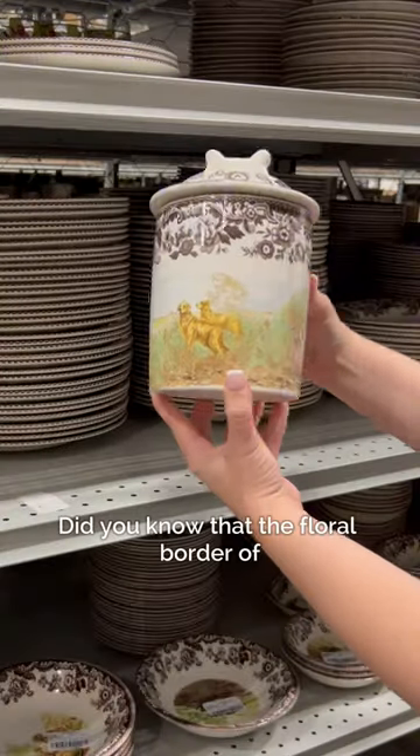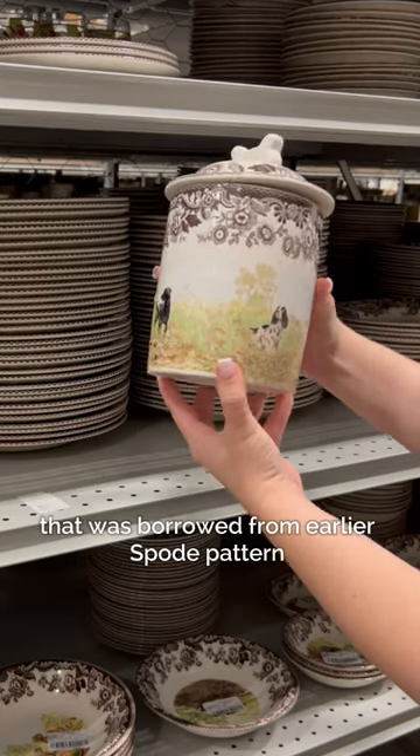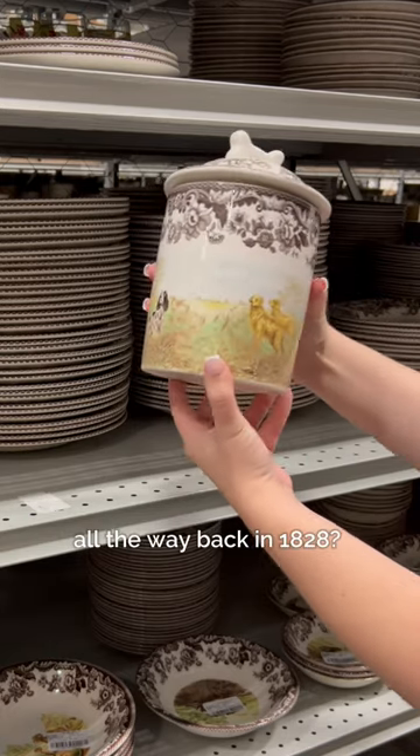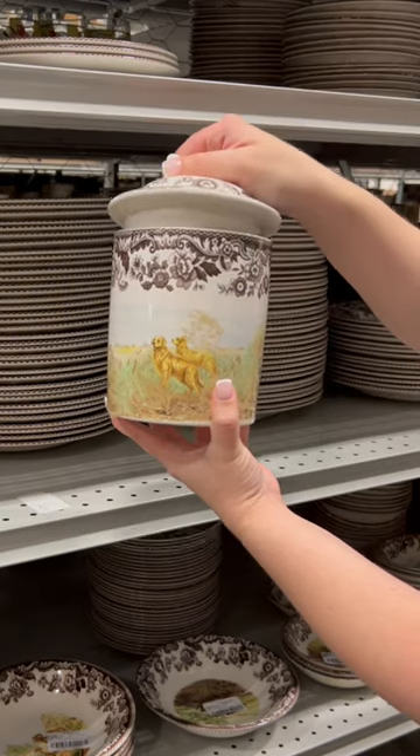Did you know that the floral border of each woodland piece is a unique trim design that was borrowed from an earlier Spode pattern all the way back in 1828? So why not combine your love of tableware and your love of pets all in one go?